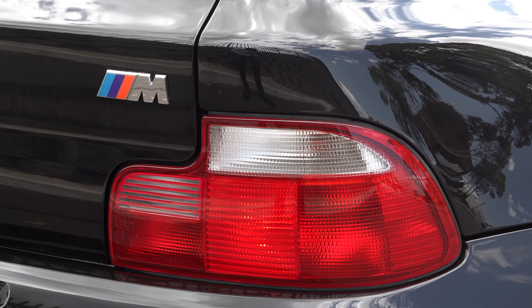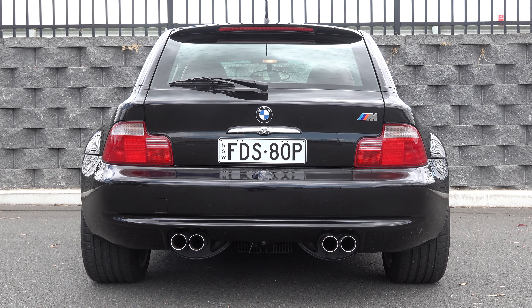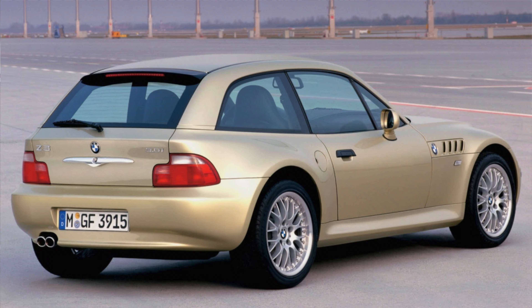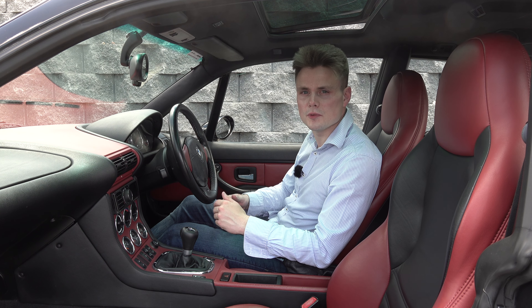Additional side upgrades include revised side gills and aerodynamic wing mirrors, known as the oval overtaking mirrors. Moving to the rear, the Z3 M features a wider rear track compared to the standard Z3. The number plate sits on the tailgate rather than the bumper bar, because the Z3 M received a larger exhaust pipe system at the bottom.